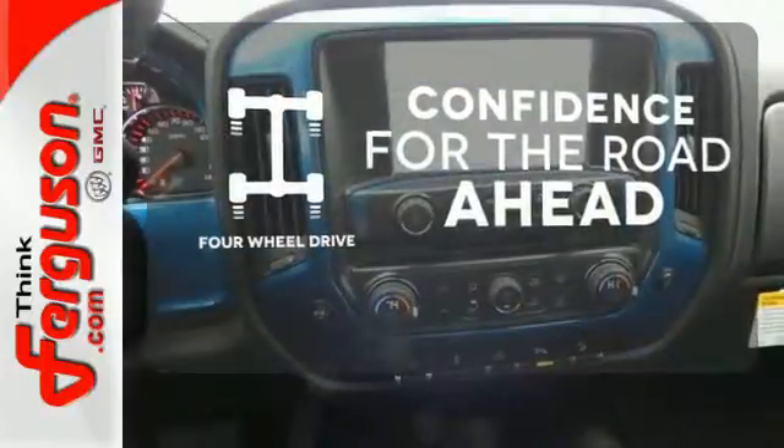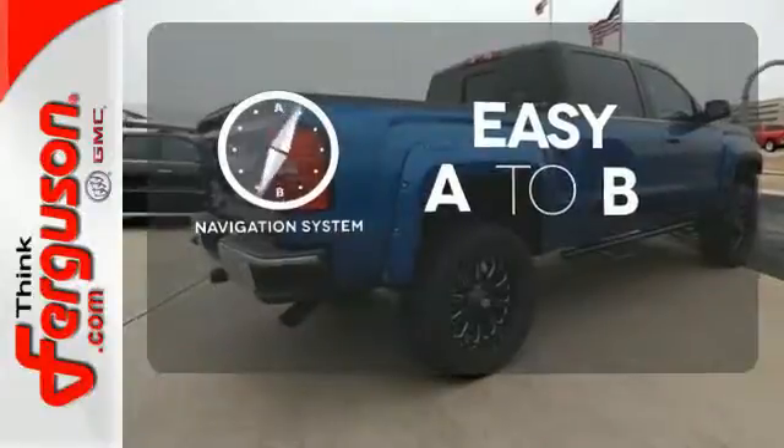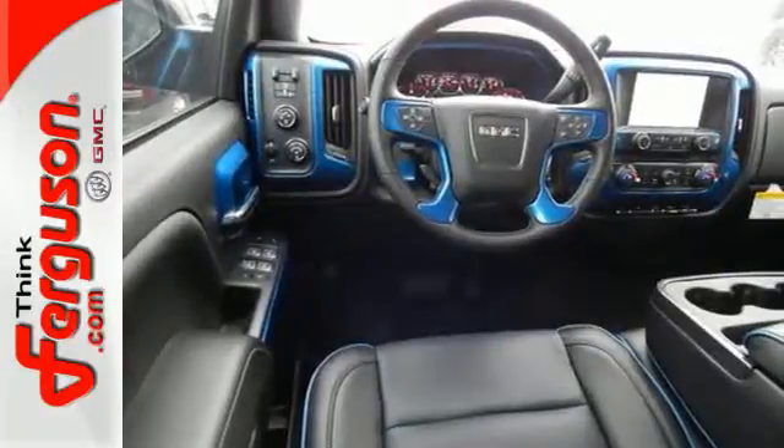Be prepared with four-wheel drive. Feel confident getting from point A to point B with the navigation system. Protection for your truck and your haul comes with the bed liner. It's got no time for excuses.